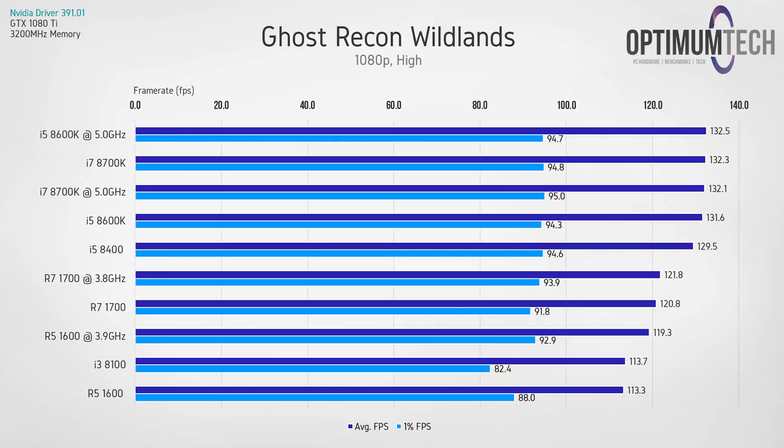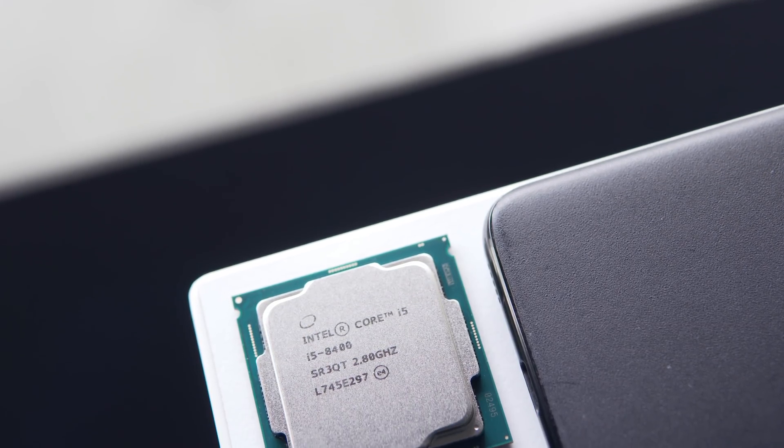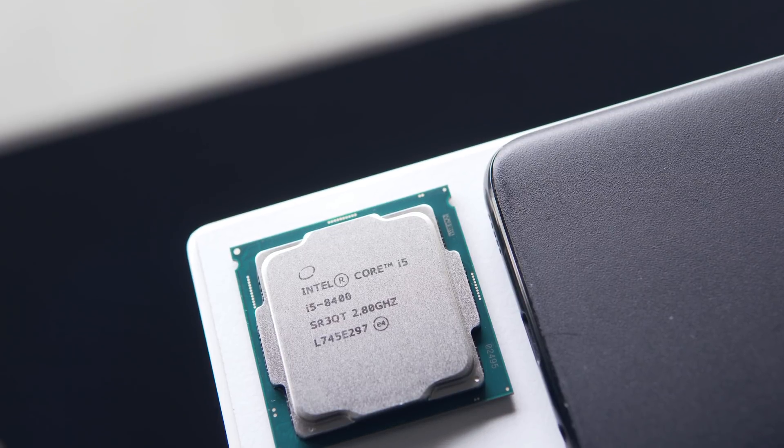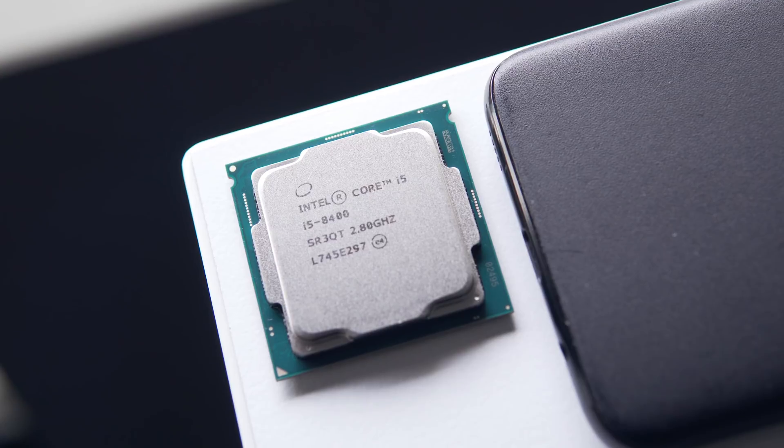Ghost Recon Wildlands further demonstrates this point with the i5-8400 only a few fps behind some of the most powerful gaming processors you can buy right now. The R5 1600, roughly the same price as the i5-8400, does match it in some games, but for the most part you'll see about a 10% slower result in favor of the i5. Of course, there's a lot more we do outside of gaming, and these mid-range processors are also used for multi-threaded tasks and production workloads.